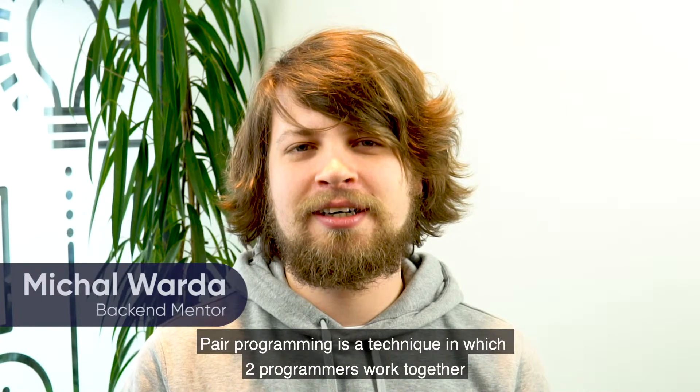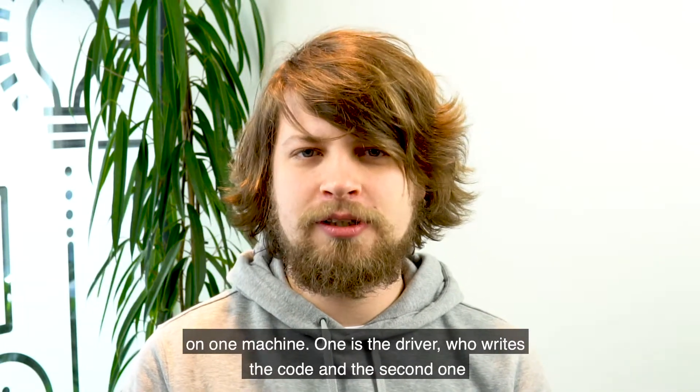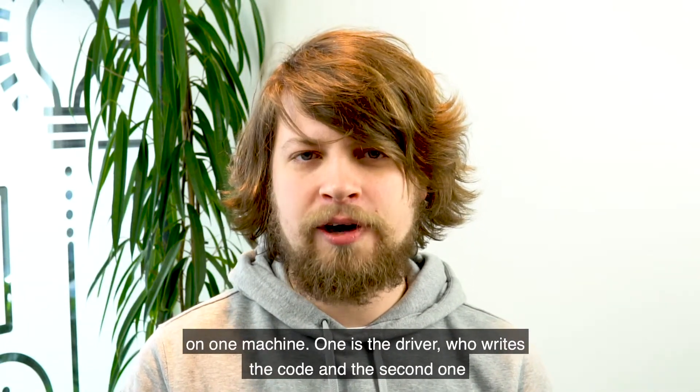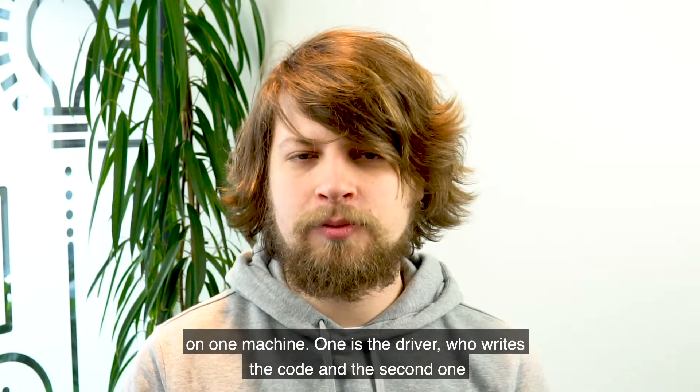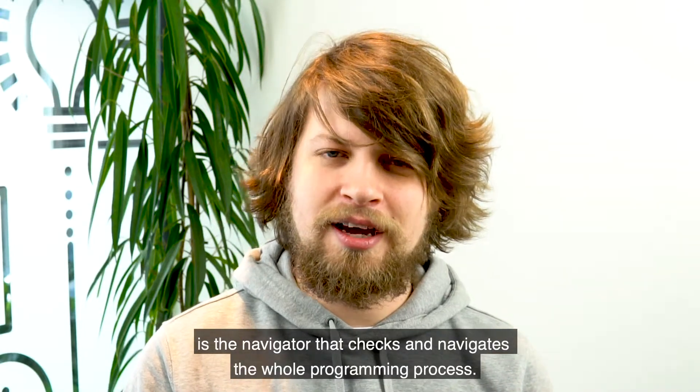Pair Programming is a technique in which two programmers work together on one machine. One is the driver who writes the code, and the second one is the navigator that checks and navigates the whole programming process.